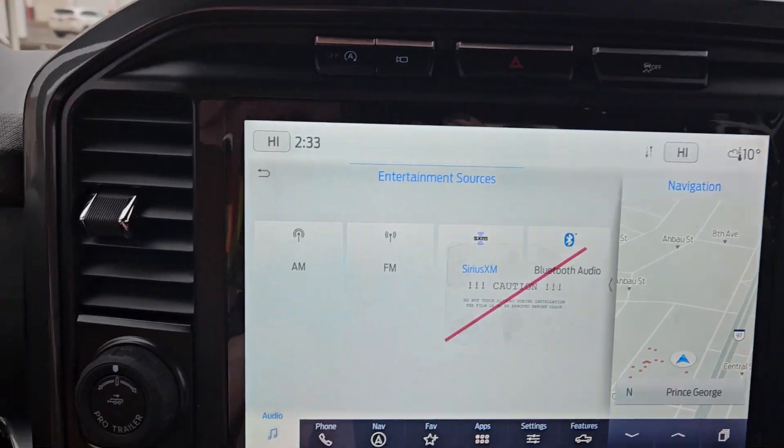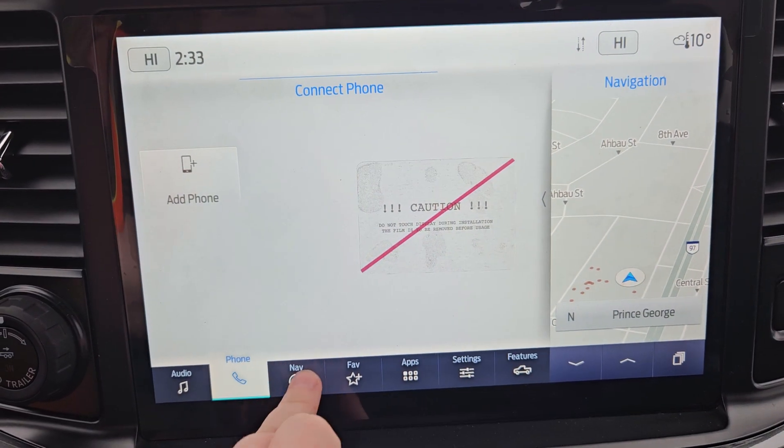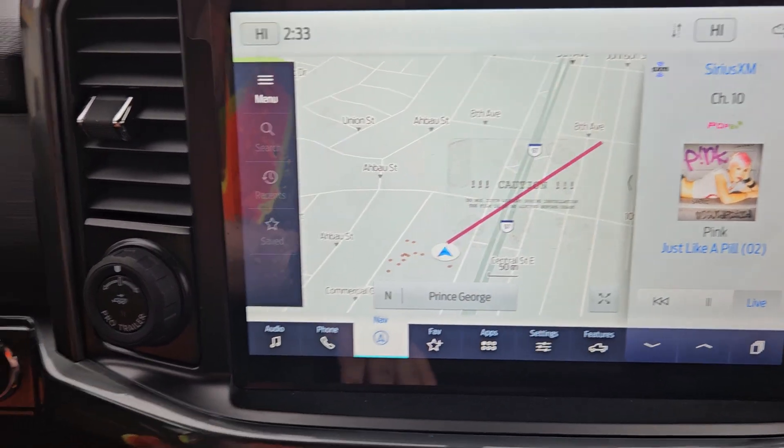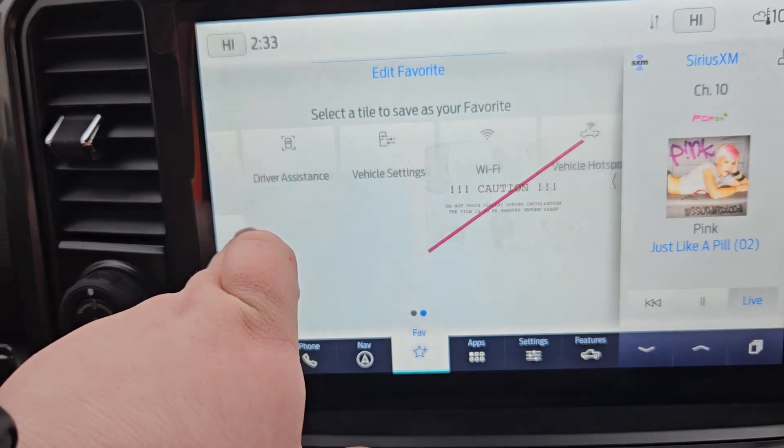We do have our main screen right here, where we have our audio settings, such as SiriusXM, Bluetooth audio, phone, and navigation so you don't get lost. Fave apps, such as towing, zone lighting, and so on and so forth.